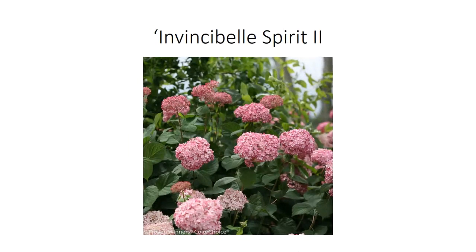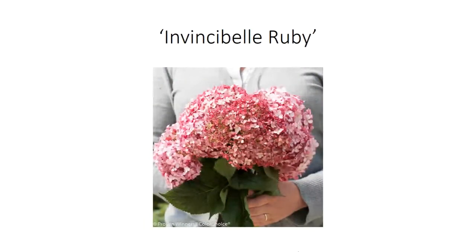Others within the same species include the Invincibel series. Invincibel Spirit 1 was mediocre; Invincibel Spirit 2 seems to be better. The buds come out red, then open to pink, and eventually transition to green in the fall. There's also Invincibel Ruby, the newest one, with a two-toned flower of ruby red and a silvery pink. These are some of the newest cultivars and we're still learning how they perform in the landscape. Keep in mind, with any of these smooth hydrangeas, none of them can produce blue flowers — the best we can do is pink or red.